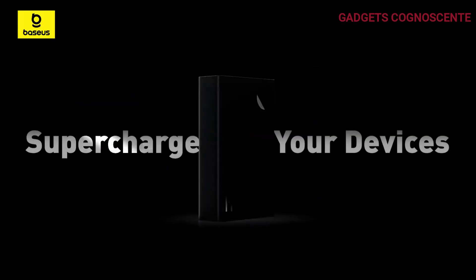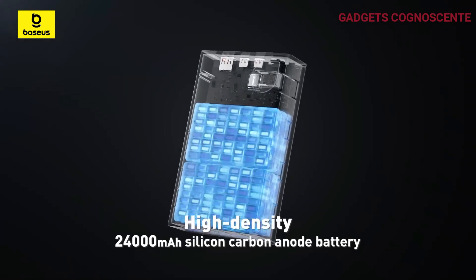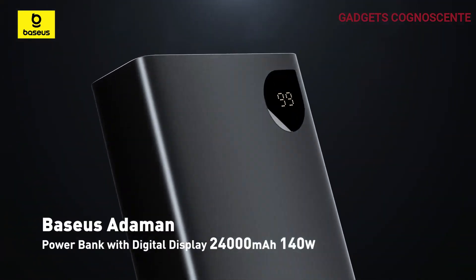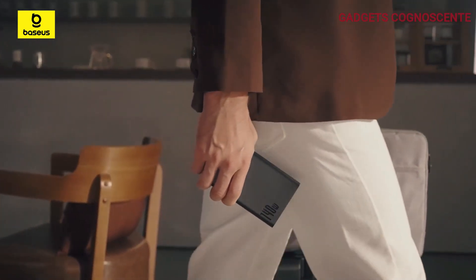Number 4. Meet the Baseus Adaman 140-watt 24,000 mAh power bank, your ultimate charging solution for staying powered up on the go. This portable powerhouse takes charging to a whole new level with its 140-watt super-fast charge, thanks to the latest Power Delivery 3.1 technology.